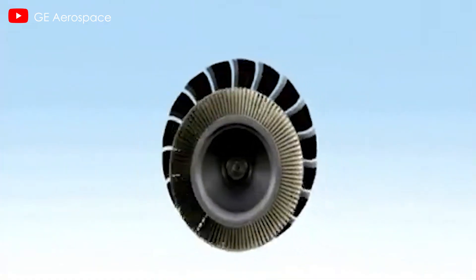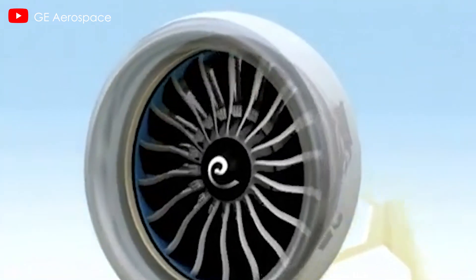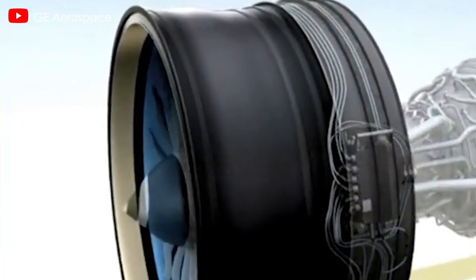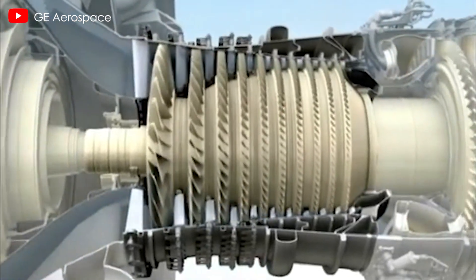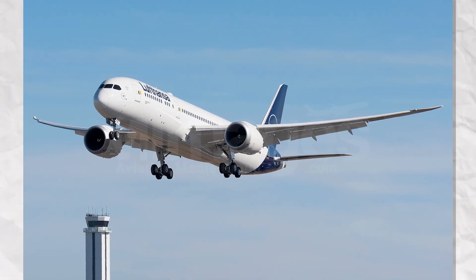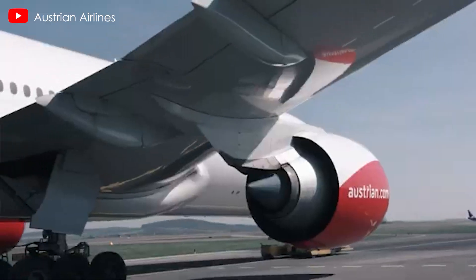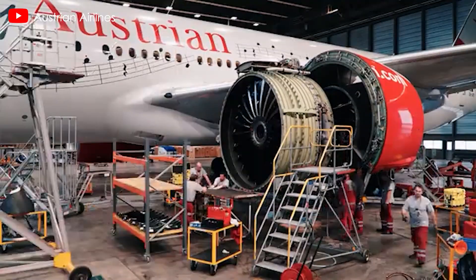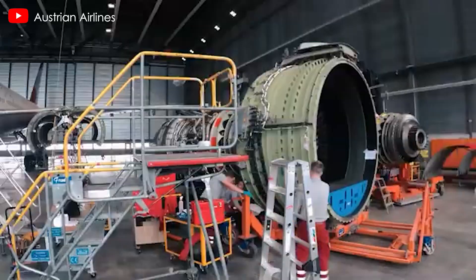The remaining 7 aircraft have no confirmed engine type, leaving room for a potential switch to GE Aerospace GEnX engines, which are already in use on Lufthansa's existing 787-9 fleet and those operated by group member Austrian Airlines. Aviation data shows that Lufthansa's five current 787-9 aircraft are powered by GEnX engines, and Austrian Airlines also operates two GEnX-powered aircraft, acquired secondhand. The airline group is familiar with the engine's performance and may favor it for operational consistency and reliability.